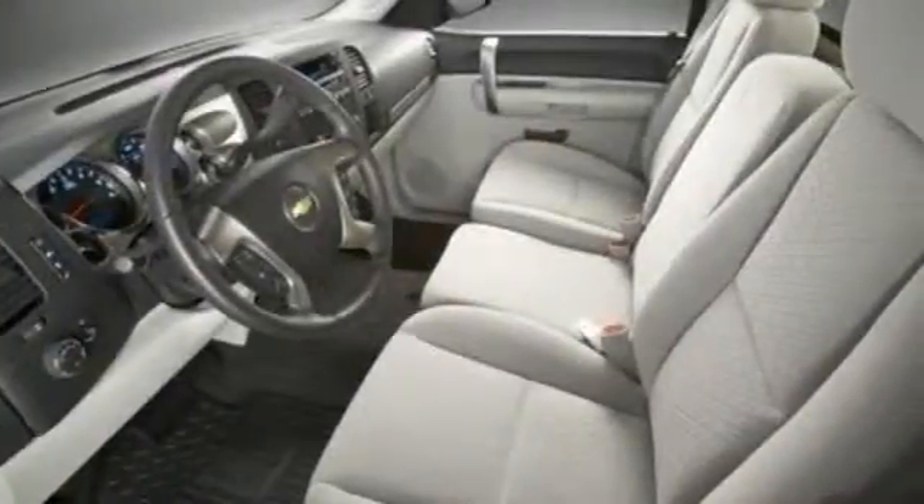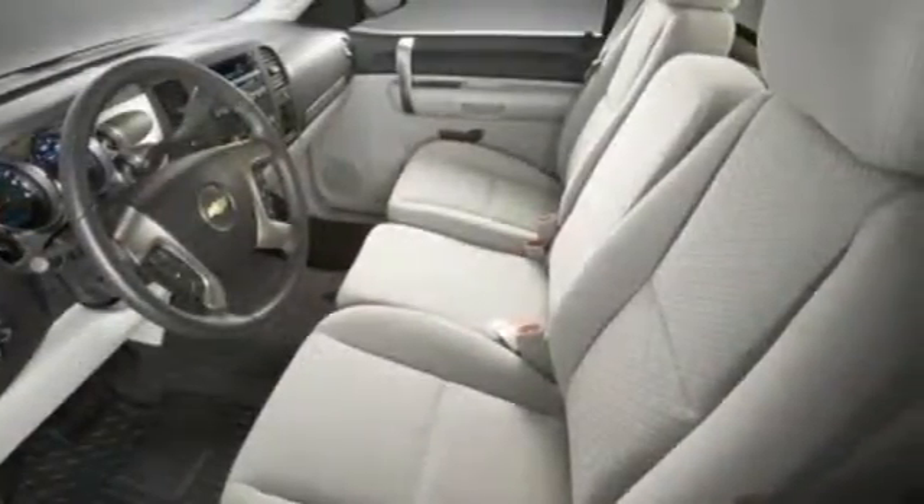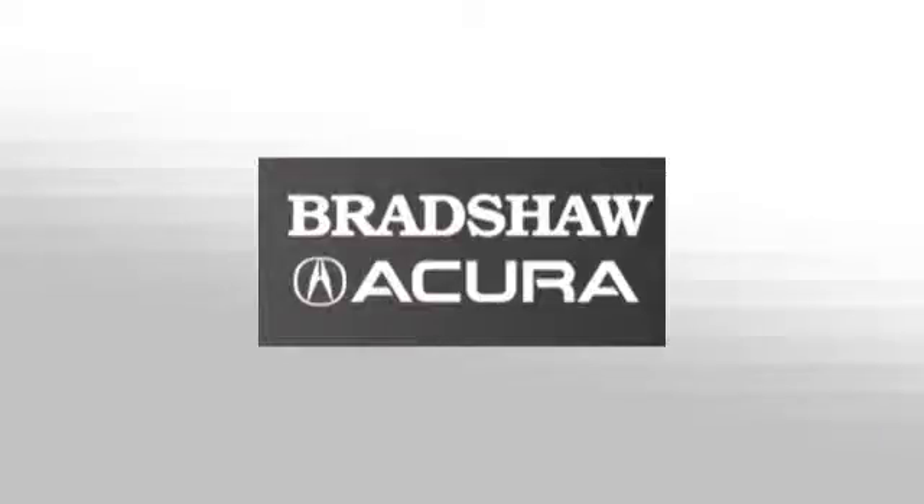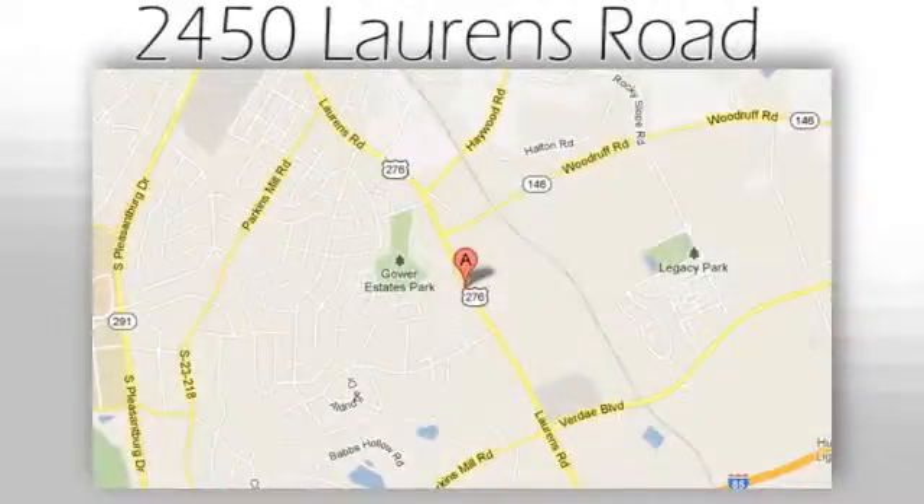Feel tough in this truck? See for yourself today. We believe the cars we offer are the highest quality and ideal for your life needs. We look forward to doing business with you. Bradshaw Acura at 2450 Lawrence Road.